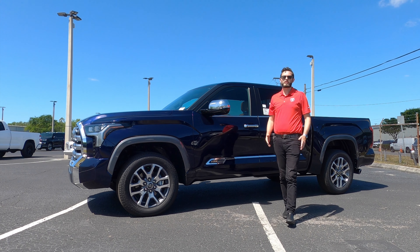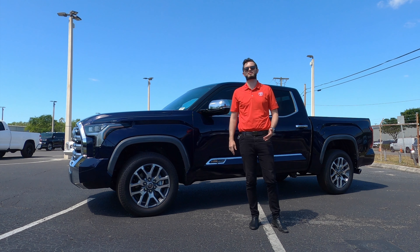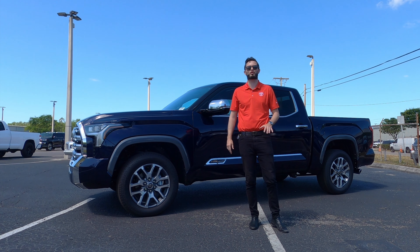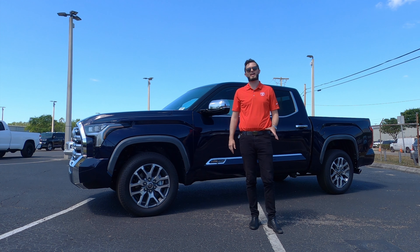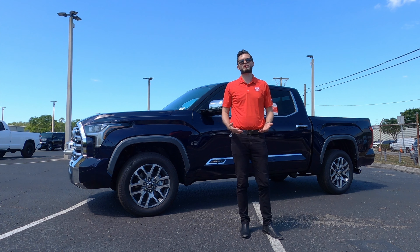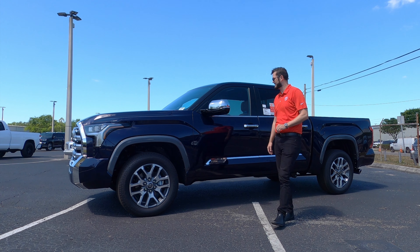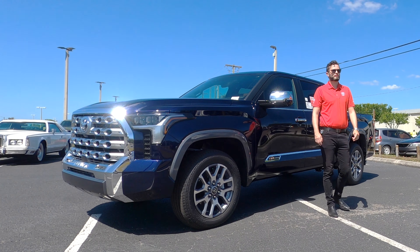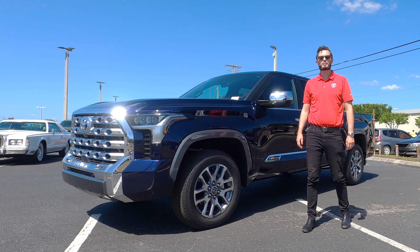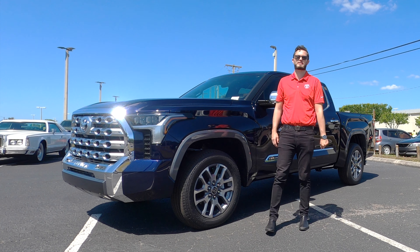Last year Toyota reconfigured the whole Tundra — it was over 14 years of carryover with the same V8 engine. Now it has a new twin turbo engine and reworked suspension with adaptive variable suspension for the first time. The 1794 edition features a new drivetrain that's 140 percent larger than the competition, with a new composite bed.